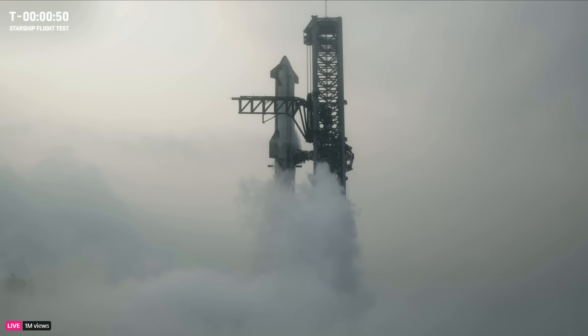So we're under a minute away. Forty-five seconds and counting. Now as we close in, we are past the forty-second mark. Let's listen in. Flight Director Ty Huntington is going to take us through one more time for a Starship liftoff.